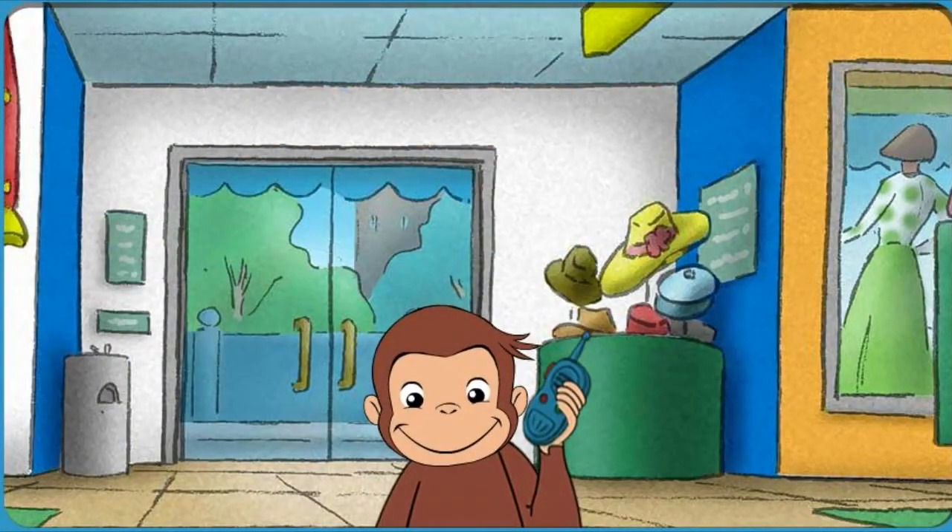George likes to pretend he's a secret agent. Secret Agent George, come in. Do you read me? I need you to buy a few things at Mabel's department store. Do you remember what we need?